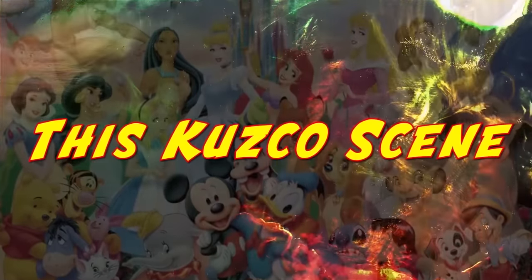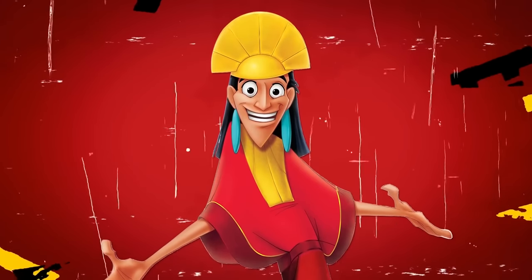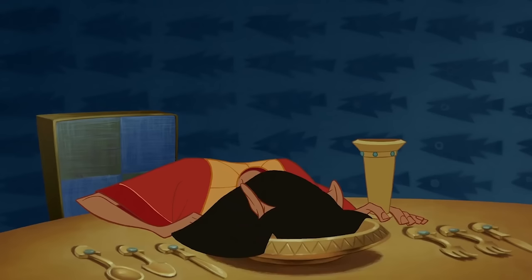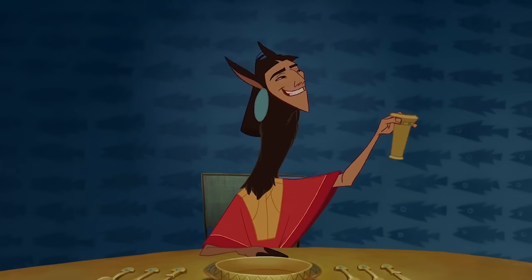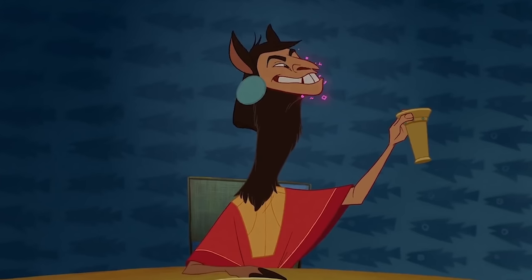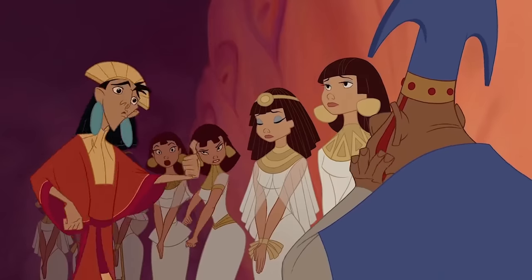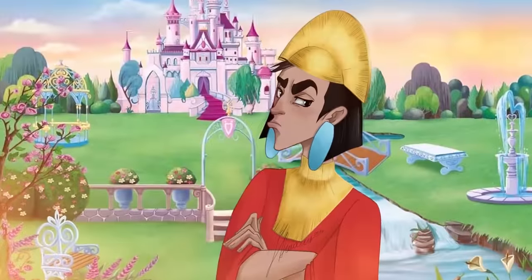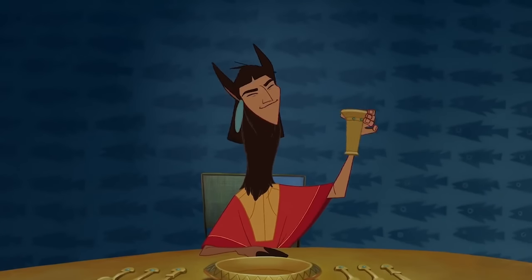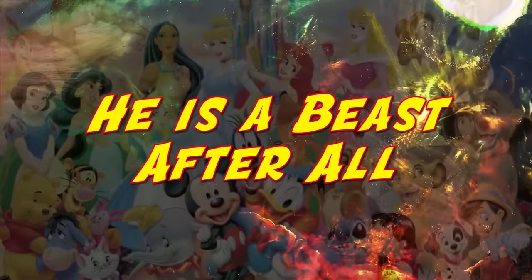This Kuzco scene: Just this moment alone is a reminder of how terrifying Kuzco actually looks. Sure, Emperor's New Groove is a hilarious movie and one of our favorites, but we can't get over Kuzco's look. He's a guy turned into a talking llama — you seriously can't make that up. He's one of those characters you can appreciate on screen, but we wouldn't be running to hug Kuzco in Disneyland. He just looks like he came straight out of a horror movie. He is a beast, after all.